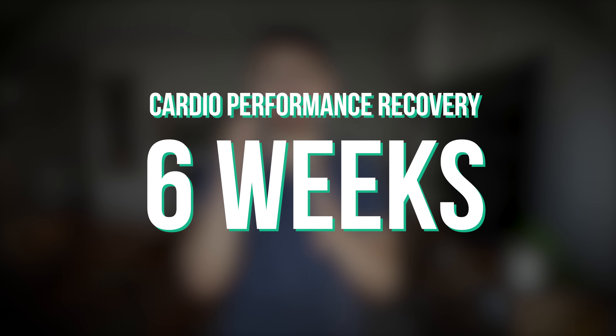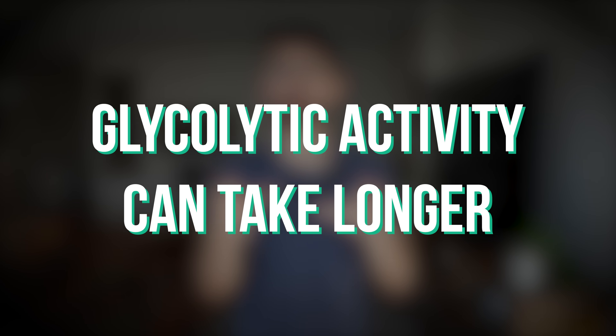Another question relates to keto adaptation and how long it takes to recover exercise performance. It depends on the kind of performance you're looking for. For steady-state cardiovascular exercise, generally about six weeks on a strict ketogenic diet is sufficient for fat adaptation to recover performance. For highly glycolytic activities like sprints, it can take much longer — many months, even up to a year — to recover muscle glycogen stores. We don't have great data on long-term keto adaptation for highly glycolytic activities, and it's not even clear if full performance will be recovered, though I think it can be.